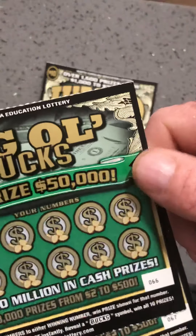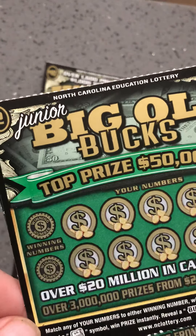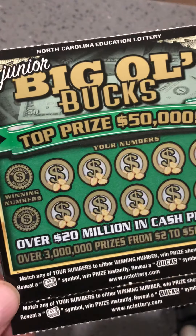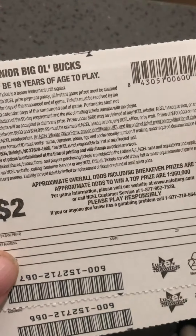The Junior Big Ol' Bucks, I have tickets number 66 and 67. It is a match and win game. A roll of cash is an instant win, and the buck symbol wins all 10 prizes. Odds on this one are 1 in 4.40.